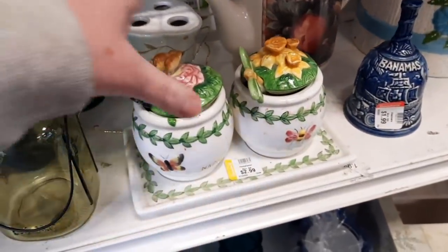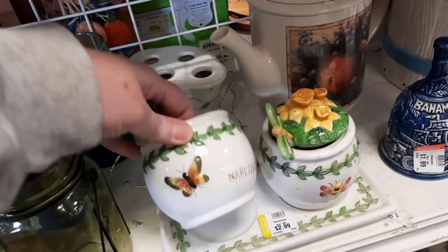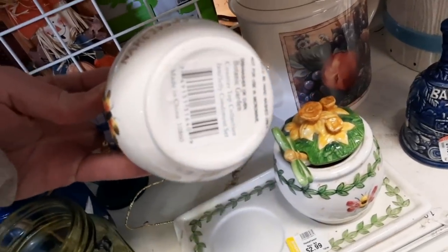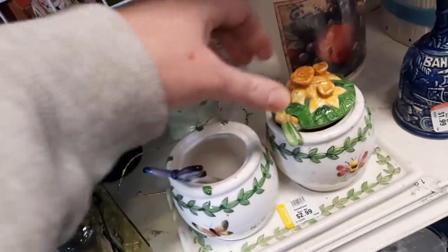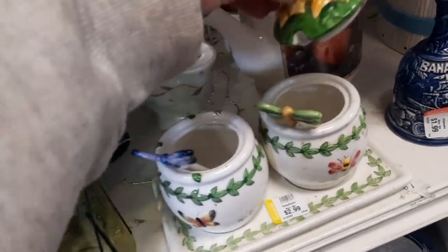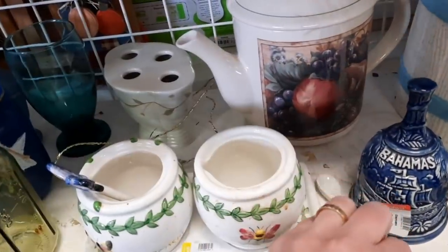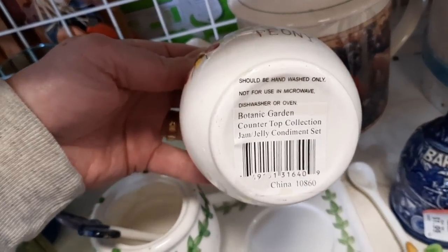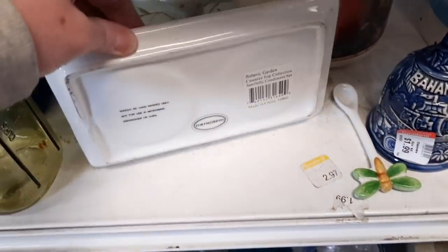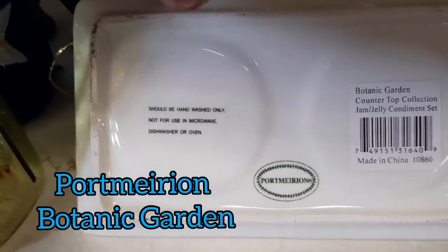And then these - you have your lids and your spoons, and you are not chipped or cracked. Some of you might recognize who makes this right away. I had to unload the tray here, finding a place for all the lids and all the spoons. It's very exciting when you find something with spoons that aren't broken. I still don't see a name - I see that it's called Botanic Garden. And then when I flip this over, I see it's Port Marion. So I decided to grab that. I thought that would be perfect for someone for spring.